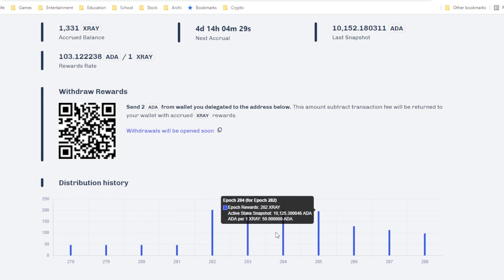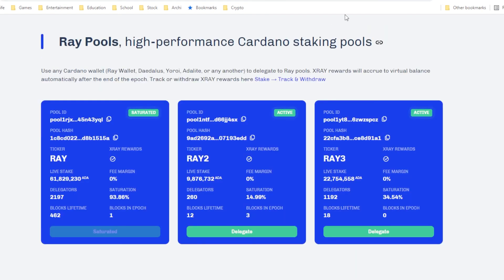You can track how much X-Ray you get from each epoch. They have three staking pools available: Ray, Ray 2, and Ray 3. Note that Ray, the first pool, is actually saturated, so if you are interested in this project you should delegate to Ray 2 or Ray 3.